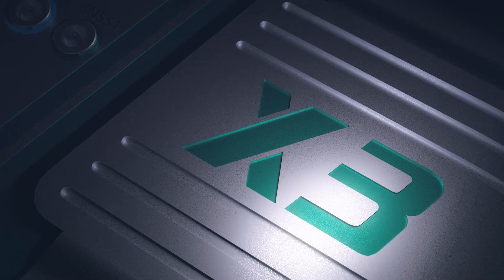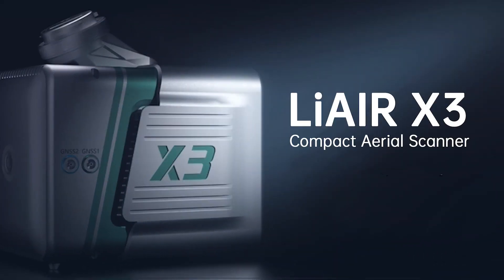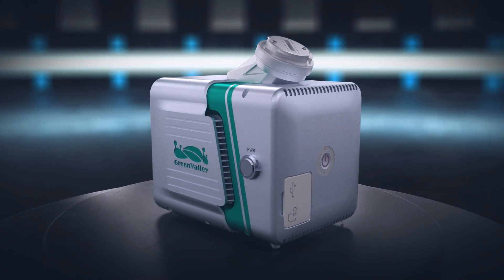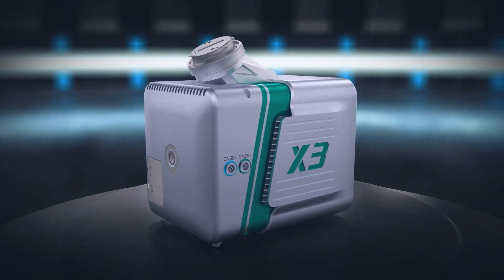A new generation of autonomous inspection. LIAIR X3 by Green Valley International — a new, all-in-one integrated design with a simple operational interface.